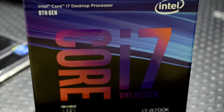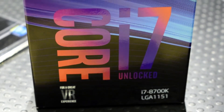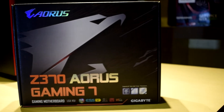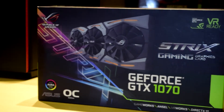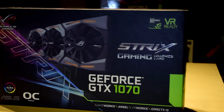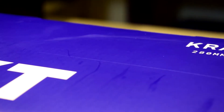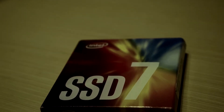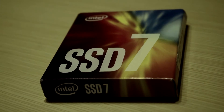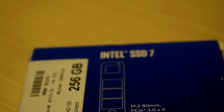Starting off with our processor, Intel's Core i7-8700K paired with Gigabyte's Aorus Z370 Gaming 7, topped off with 32GB Trident Z RGB RAM. For the GPU we have the Asus GTX 1070 ROG Strix. Keeping the temperatures down we have the NZXT X62 Cooler with two 120mm fans. On the storage side we have Intel's 760p series M.2 256GB SSD coupled with a regular 1TB HDD for media storage.